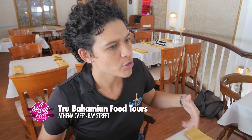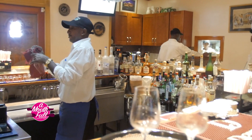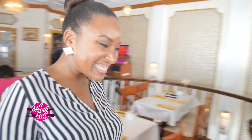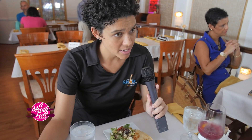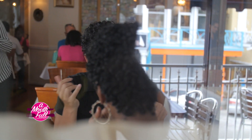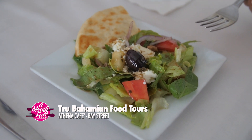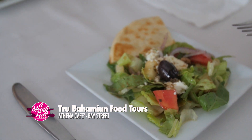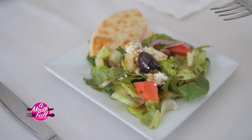Some guests are confused as to what we're doing at a Greek restaurant on a Bahamian food tour. Since the Bahamas has no indigenous population — the Lucayans were basically obliterated about 25 years after Christopher Columbus arrived — everyone who's come since has essentially been an immigrant. The Greeks have played a very important role in Bahamian society since they first began arriving around the 1860s. At Athena's Cafe, the number one selling item is a very refreshing Greek salad: freshly tossed Romaine lettuce with Roma tomatoes and green bell peppers, sourced from the Musas family's farm in Long Island.